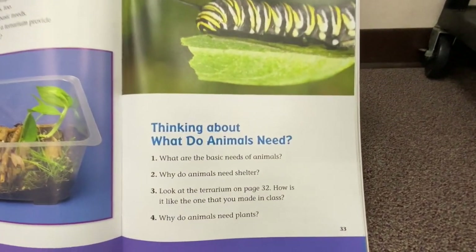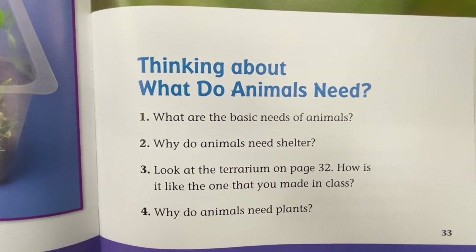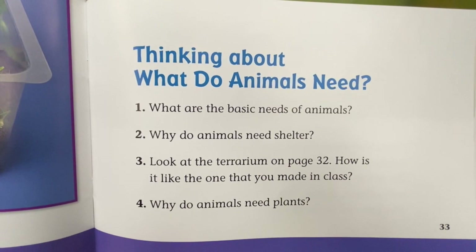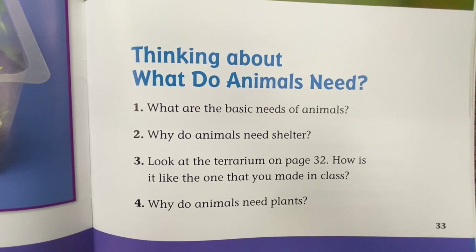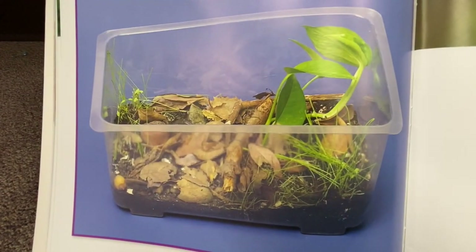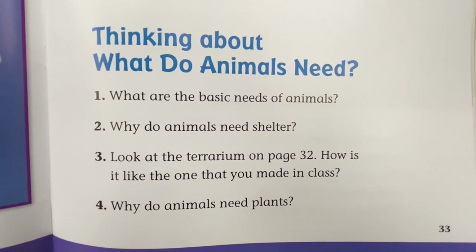Thinking about what animals need — what are the basic needs of animals? Why do animals need shelter? Look at the terrarium on page 32 — how is it like the one that you made in class? Why do animals need plants?